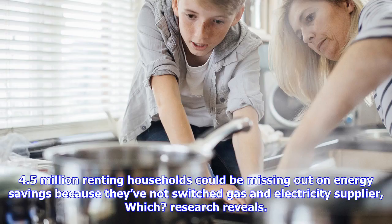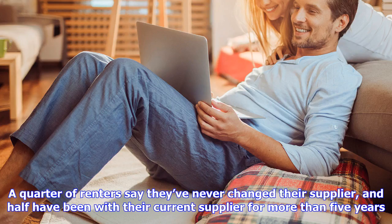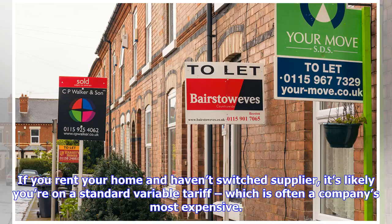4.5 million renting households could be missing out on energy savings because they've not switched gas and electricity supplier. Research reveals a quarter of renters say they've never changed their supplier, and half have been with their current supplier for more than five years. If you rent your home and haven't switched supplier, it's likely you're on a standard variable tariff.